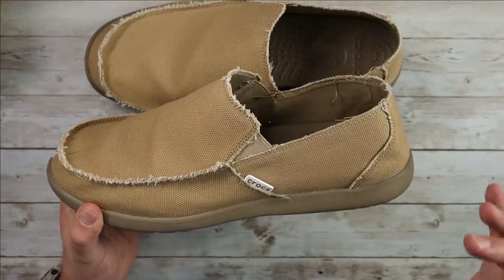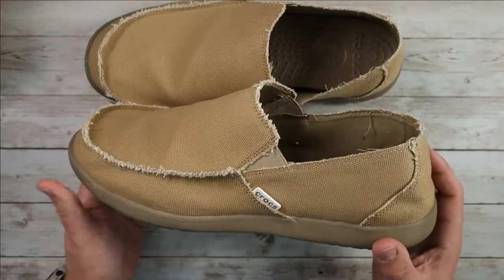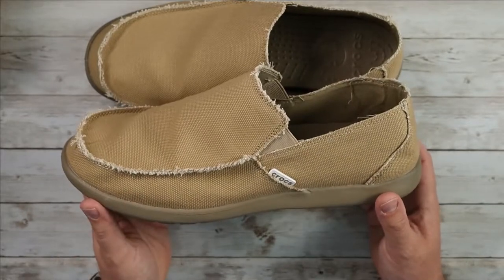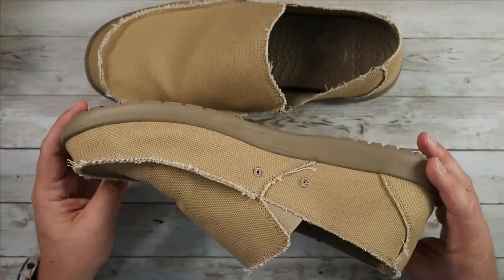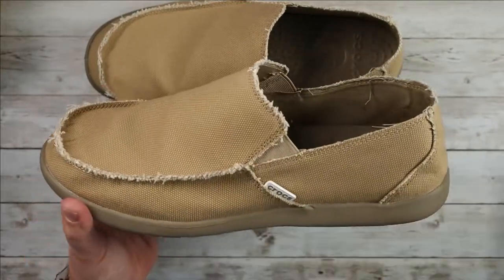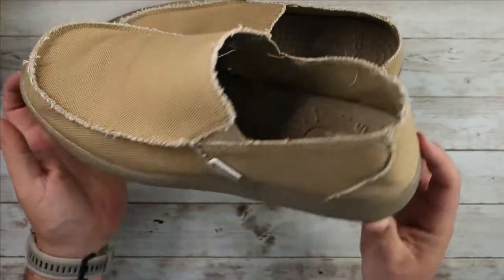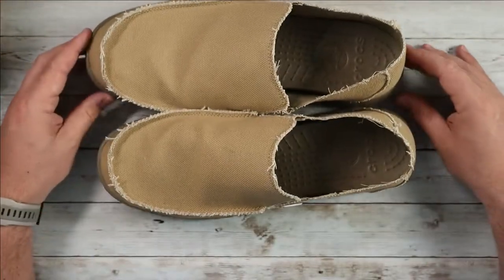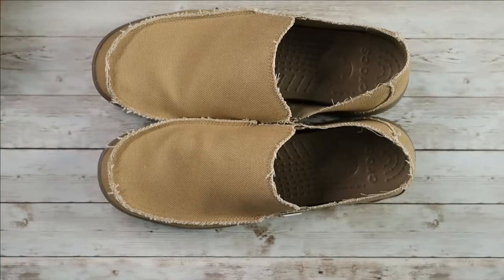If you like wearing Crocs but want something a little bit nicer looking — maybe to fit a summer shorts and button-up shirt look — that casual but not quite as casual as a Croc style, definitely consider checking out these new Crocs men's Santa Cruz loafers. As usual, I hope this video was helpful and I'll see you in the next one.